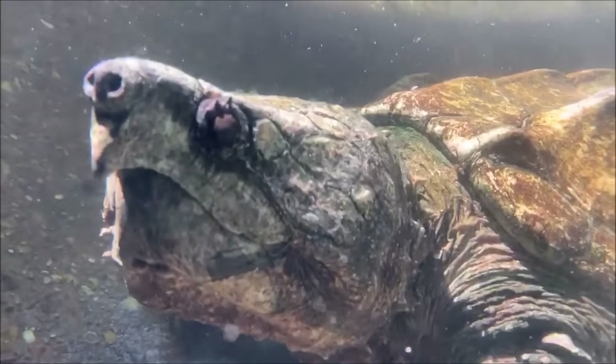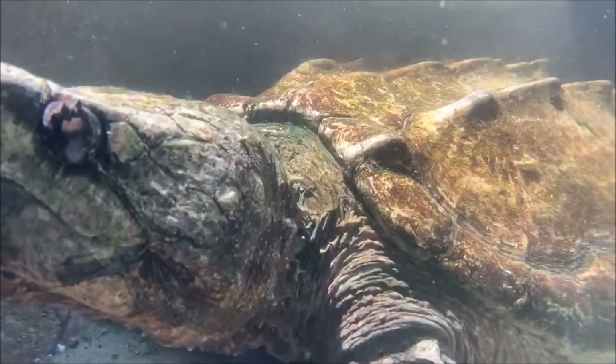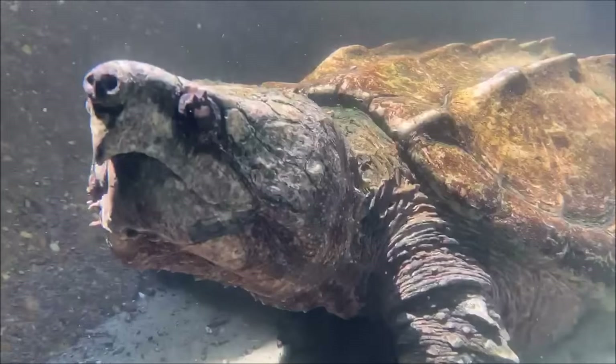Now alligator snapping turtles are a very, very cool species of turtle. They do find their home here in Florida and throughout a lot of the southeast and even into parts of the Midwestern United States.